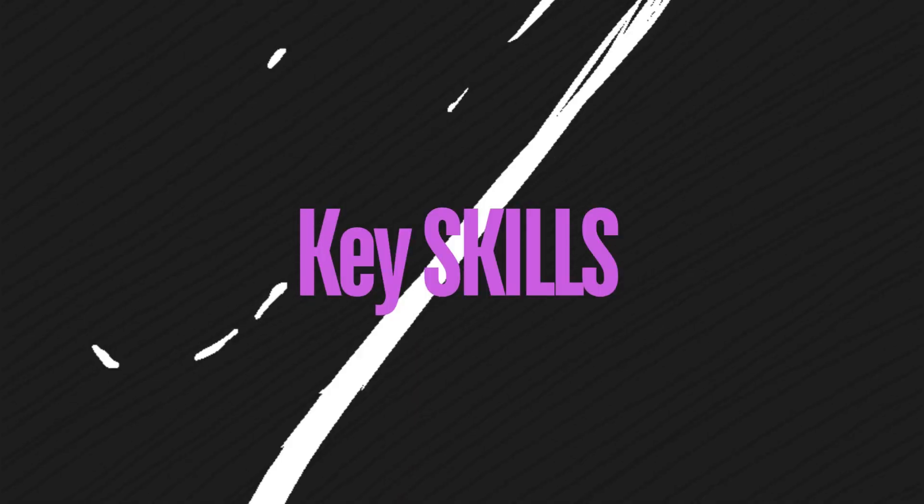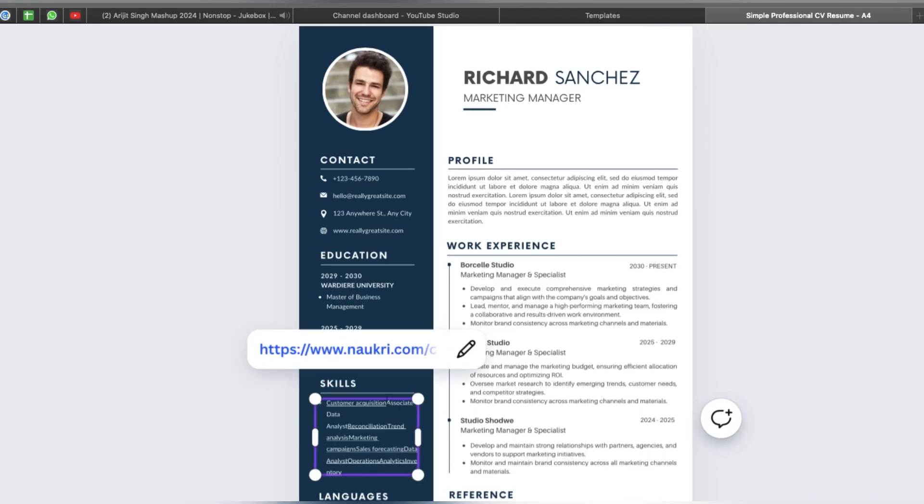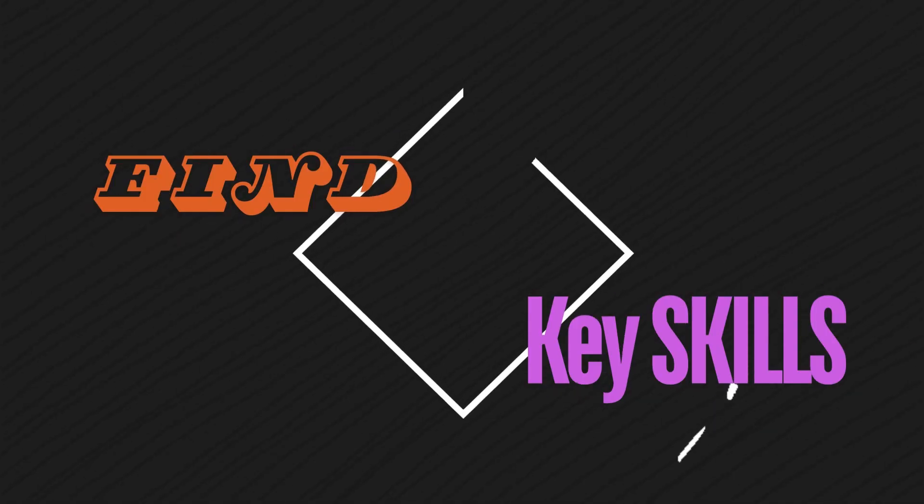Welcome to the Comprehensive Guide on Finding Job Skills and Updating Your Resume. First, assess your current skills and identify areas for improvement.